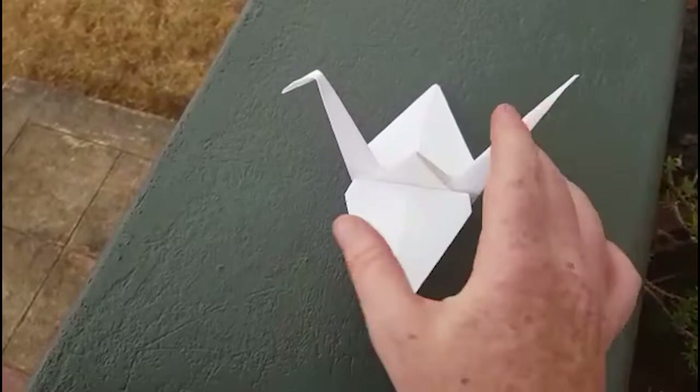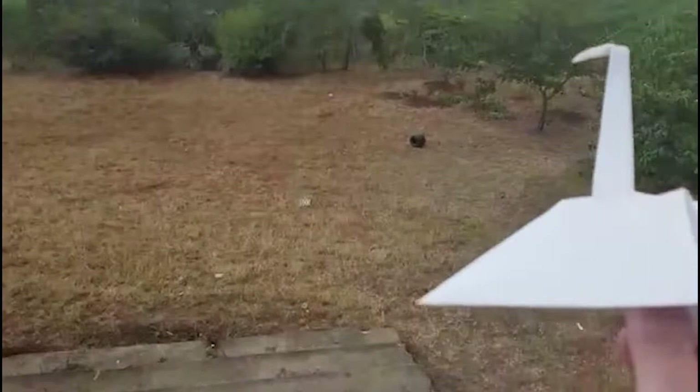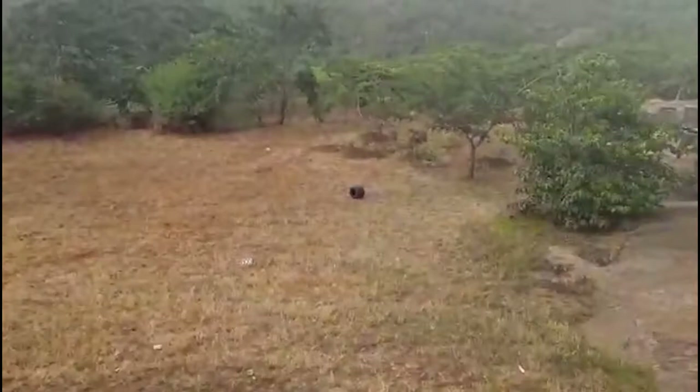So let's see how far we can go with this. I'm gonna try and get at least 150 meters. I think I'm just using the wrong paper. Back to the drawing board.